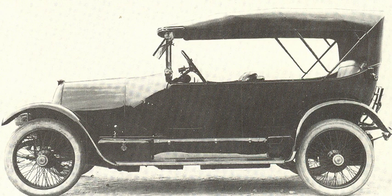The torpedo body style was usually fitted to four- or five-seat touring cars without a fixed roof, and with low side panels and doors. The design consists of a hood and bonnet line raised to be level with the car's waistline, resulting in a straight belt line from front to back. Torpedo cars didn't have B-pillars, so the only uprights present were those supporting the windshield.